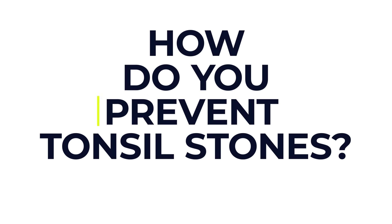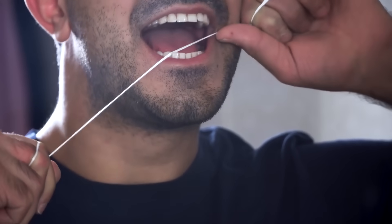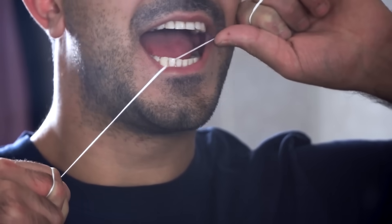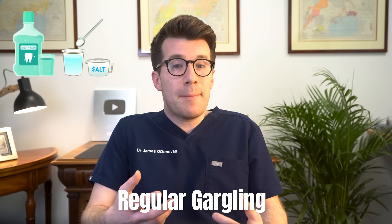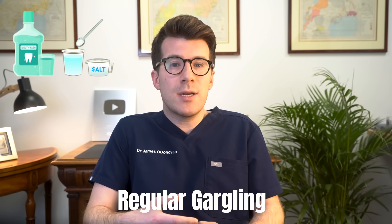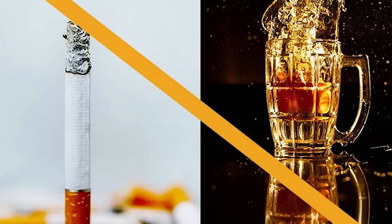How do you prevent tonsil stones from occurring in the first place? Good oral hygiene always helps — brush your teeth twice a day and try to floss between the teeth to stop any debris accumulating daily. You could also consider a tongue scraper to keep the tongue clear of any germs which might contribute to a stone forming, and regular gargling with a mouthwash or saltwater solution might also help. It goes without saying you should avoid smoking and excess alcohol, which may cause the mouth to become dry or make tonsil stones more likely to build up.